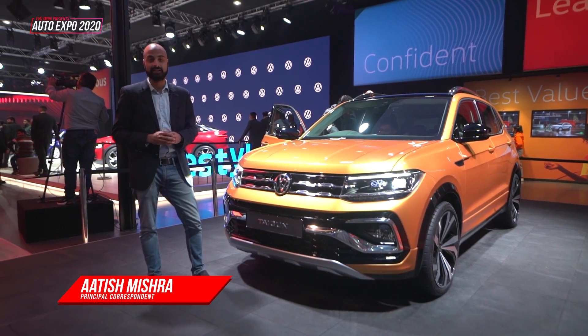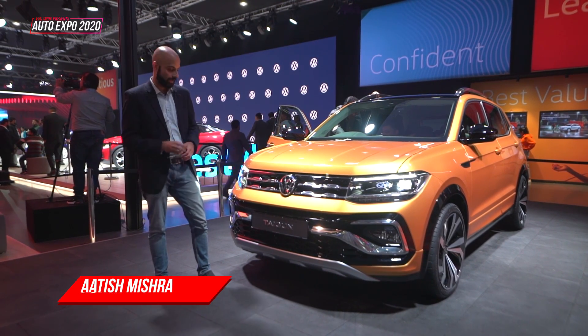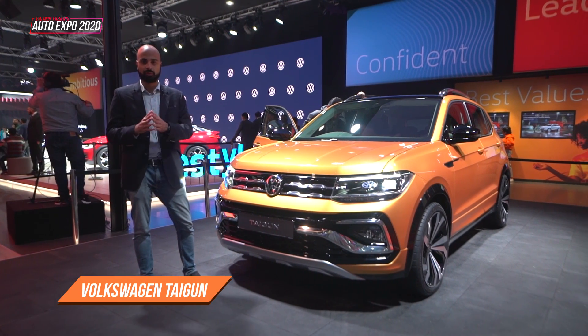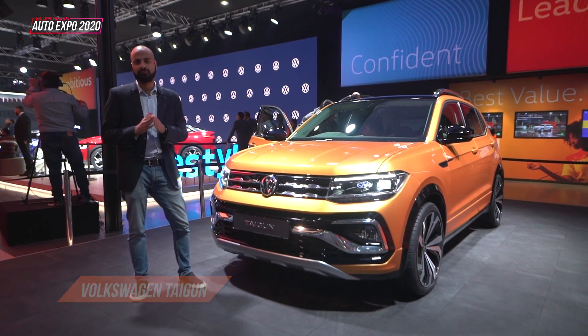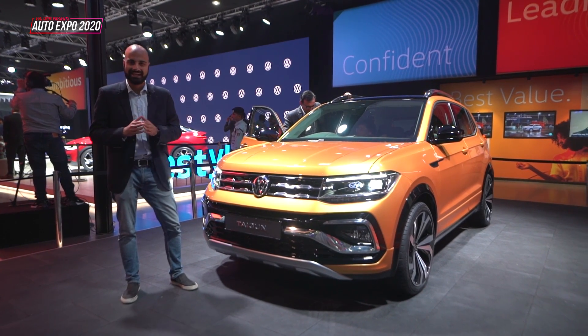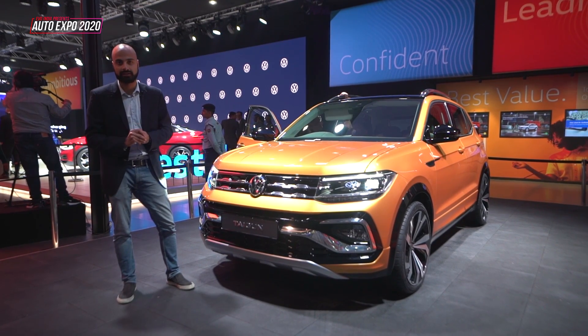Volkswagen has grand plans for India. They've announced that they will launch four new SUVs over the next two years, and one of them is the Volkswagen Taigun. It's part of their India 2.0 plans, where they've invested $1 billion to develop a new platform for India called the MQB-A0IN. This is the first Volkswagen brand product that will come out of that range.